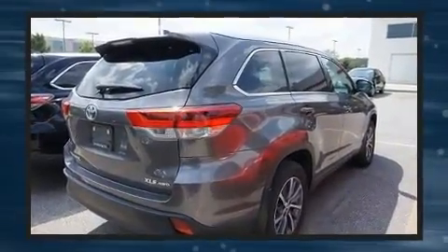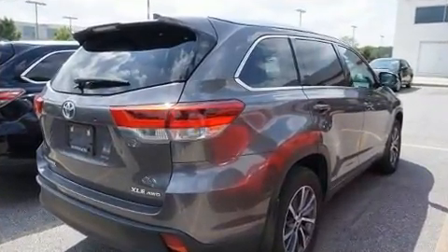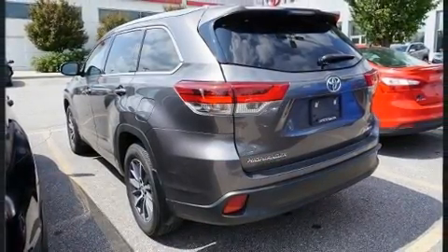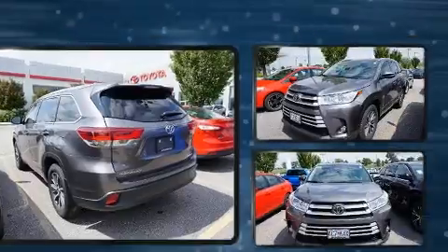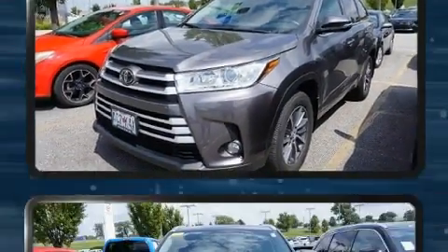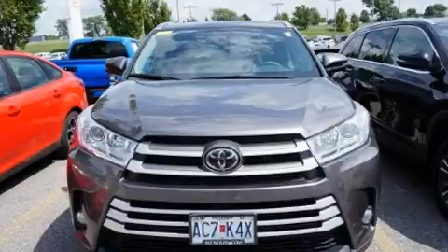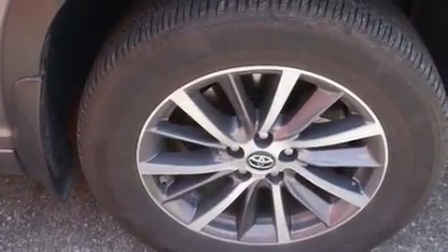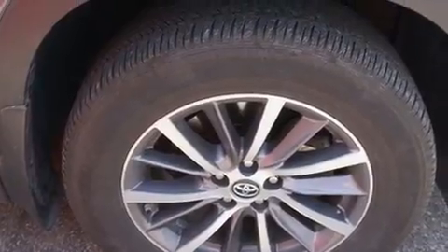Premium sound drives six speakers, providing you and your passengers a sensational audio experience. Toyota also prioritized safety and security by including dual front impact airbags, head curtain airbags, traction control, brake assist, a security system, and four-wheel disc brakes with ABS.